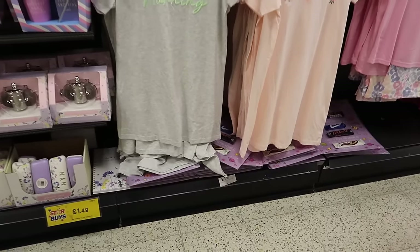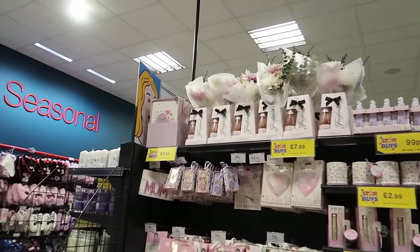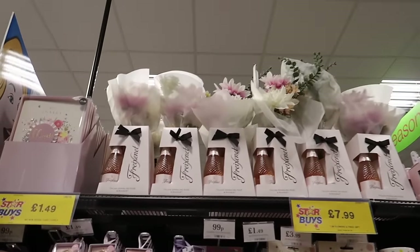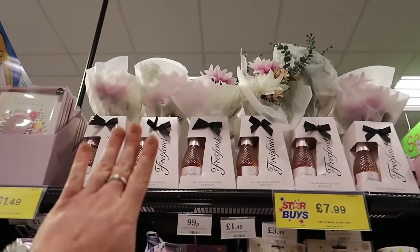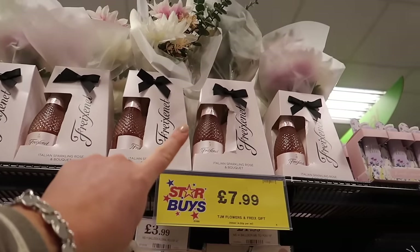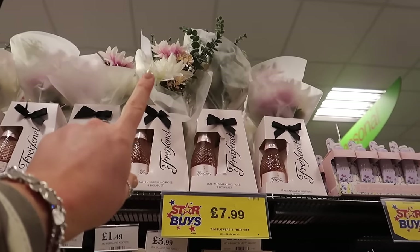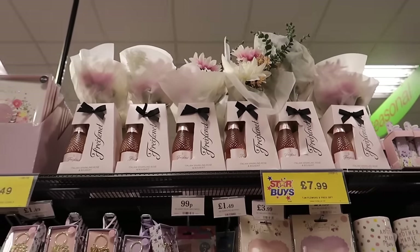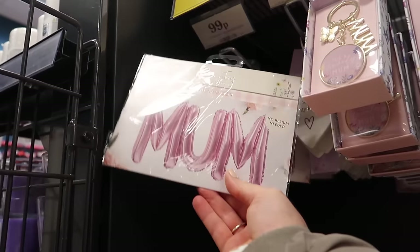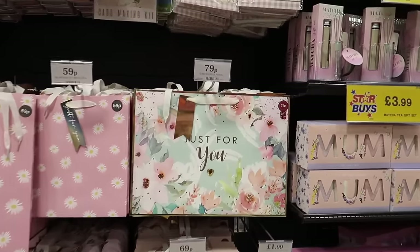Mother's Day - here we go! I was really hoping they'd have that card and they do - very excited. For the Mother's Day range, everybody get prepared - Sunday the 10th of March I believe is Mother's Day. They have got so much stuff in here. I would get this for my mum because I think it is a beautiful gift - £7.99 and it's the Fre-- the prosecco, and you get the beautiful floral bouquet. It really is a lovely floral bouquet.